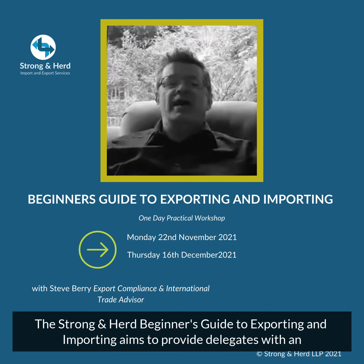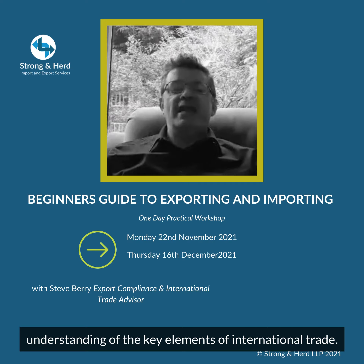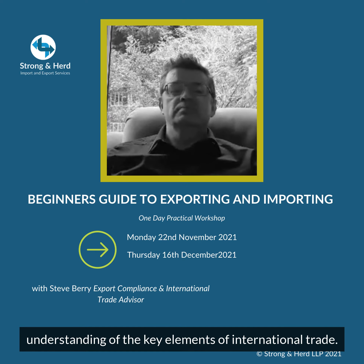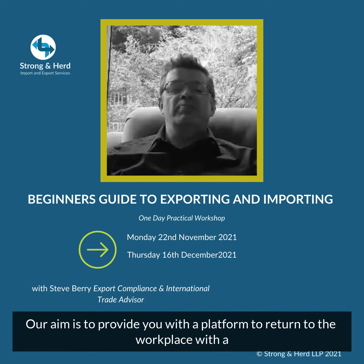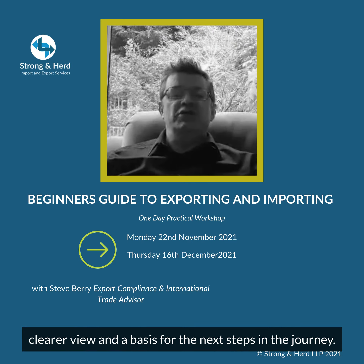The Strong and Heard Beginner's Guide to Exporting and Importing aims to provide delegates with an understanding of the key elements of international trade. Our aim is to provide you with a platform to return to the workplace with a clearer view and a basis for the next steps in the journey.